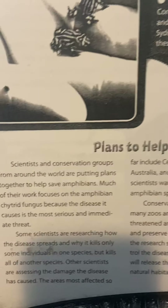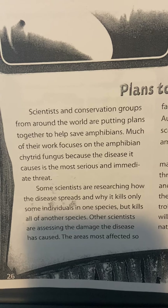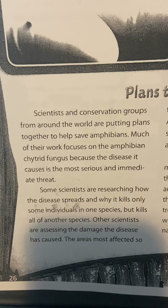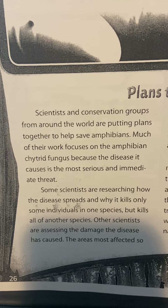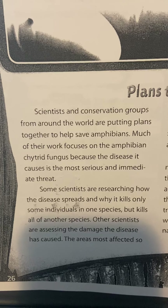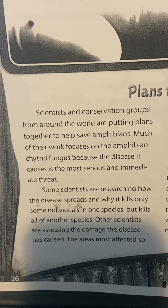Plans to Help. Scientists and conservation groups from around the world are putting plans together to help save amphibians. Much of their work focuses on the amphibian chytrid fungus because the disease it causes is the most serious and immediate threat. Some scientists are researching how the disease spreads and why it kills only some individuals in one species but kills all members of other species.